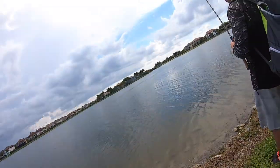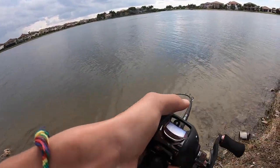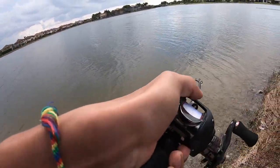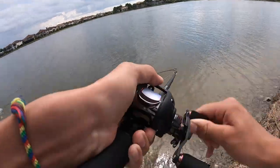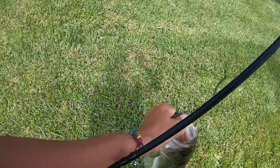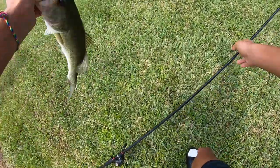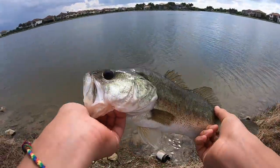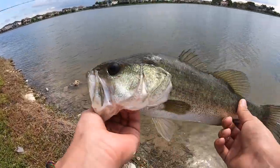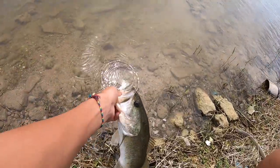Yes guys, first fish in like a month! On a Mustad stand-up head — I don't even know what it's called — got it in my MTB box and put a Senko on it. First fish felt pretty good; he fought like crazy. It's not that big though. See you buddy!